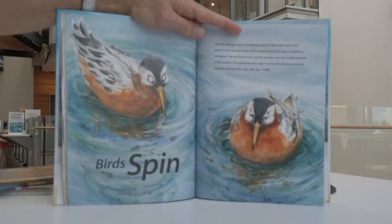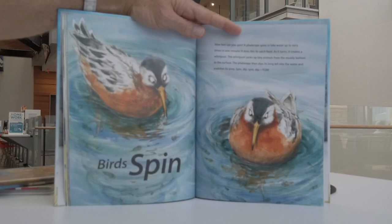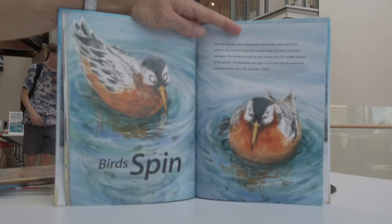Birds spin. How fast can you spin? A phalarope spins in lake waters up to 60 times in one minute. It does this to catch food — as it turns, it creates a whirlpool. The whirlpool sucks up tiny animals from the muddy bottom to the surface. The phalarope then dips its long bill into the water and snatches its prey. Spin, dip, spin, dip — yum.